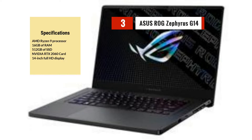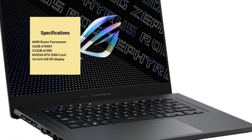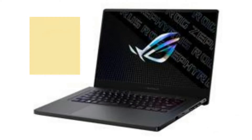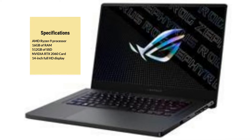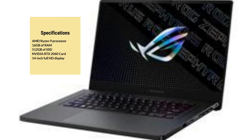Next on our list is the Asus ROG Zephyrus G14. It has an AMD Ryzen 9 processor and 16GB of RAM, making it a powerful laptop for engineering software. The laptop has a dedicated NVIDIA GeForce RTX 2060 graphics card, providing smooth and seamless performance. It has a 14-inch Full HD display with a 120Hz refresh rate, making it perfect for fast-paced tasks. With a battery life of up to 10 hours, it's a great option for those who need a portable and powerful laptop.